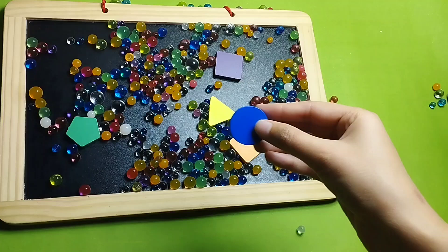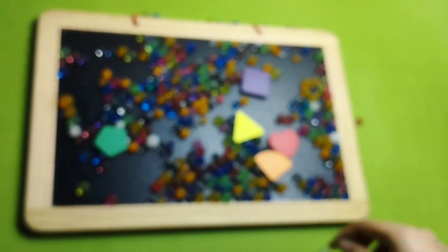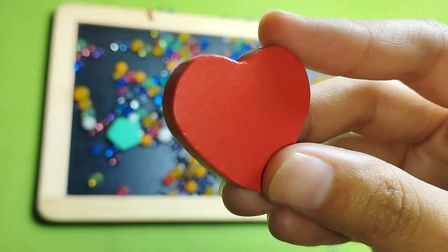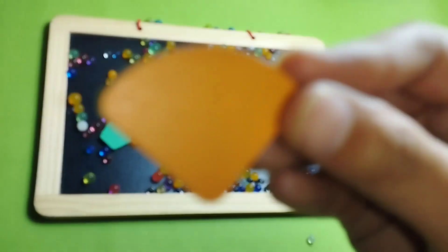This is circle, circle shape, circle. This is heart shape, heart shape. This is sector, sector.